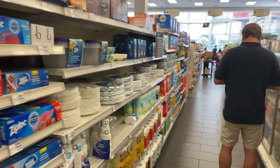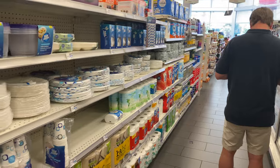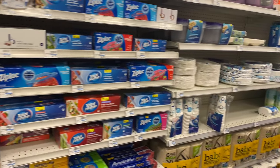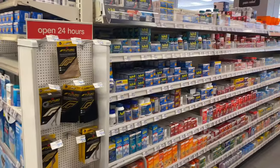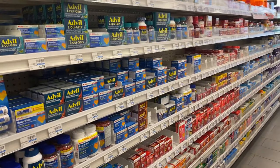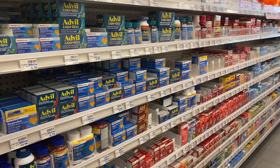And then of course they have the full pharmacy over there. They've got paper goods, more alcohol over here. Anything you need — paper products, toiletries. They've also got electronic cords, things like that.